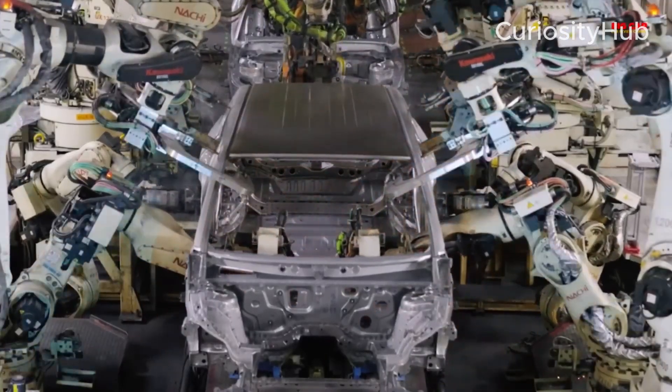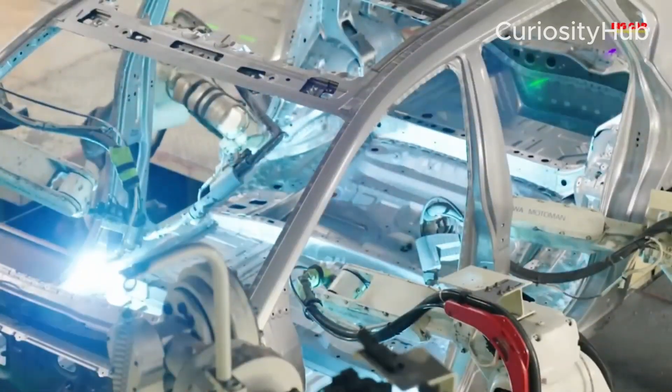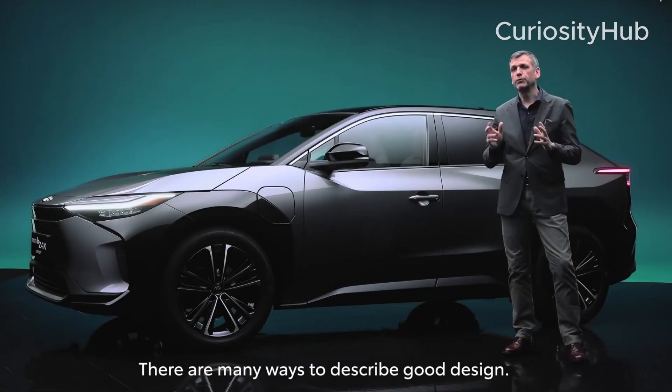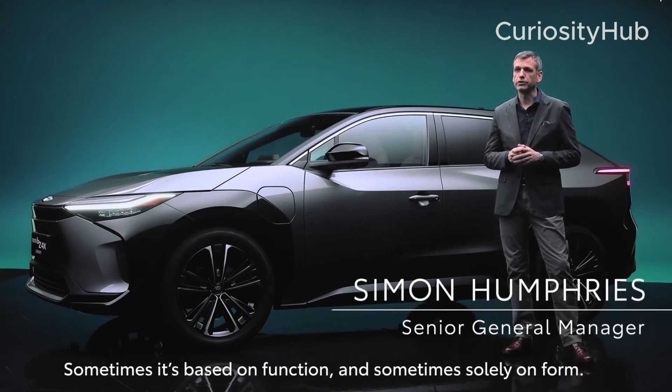Toyota is also expanding its EV production capacity in other markets, such as China and the US. The company plans to launch 10 new EV models globally by 2026, including SUVs, crossovers, small cars, luxury cars, and commercial vehicles.